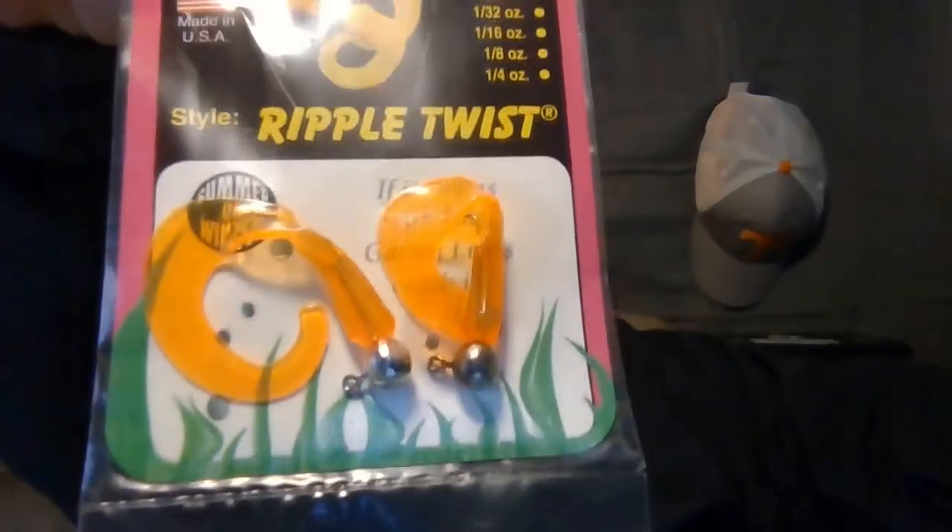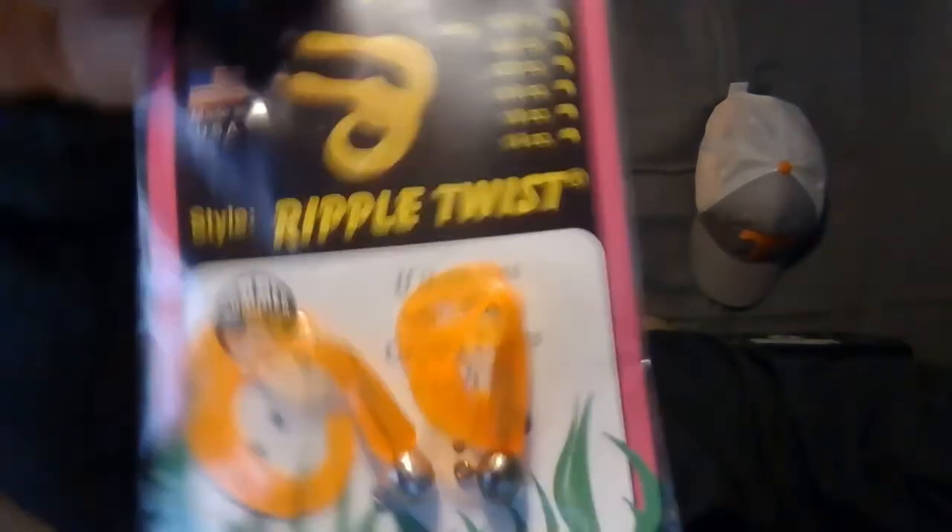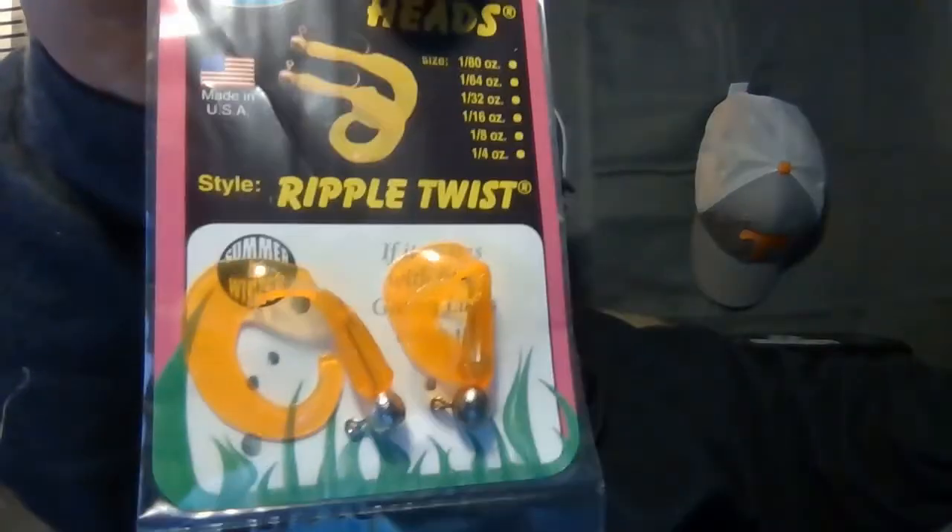Next is Gappin's Nickel Heads Ripple Twist — a tiny little jig with an orange ribbon-tail grub on it. The size isn't clearly listed anywhere on the package. I'm guessing it's around one-eightieth of an ounce; it's pretty small.